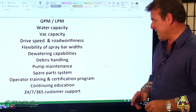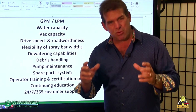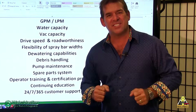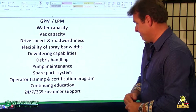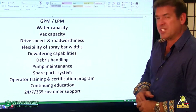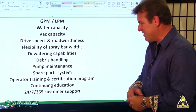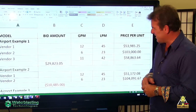Operator training and certification program — we have the world's first certification program. There's a passing grade and a failing grade. We think if you ought to have a license to drive a car, you ought to have a license to drive a Stripe Hog. The continuing education, and then 24/7, 365-day customer support — vitally important to your long-term success.